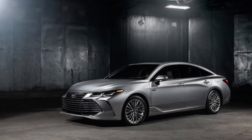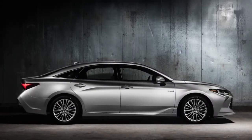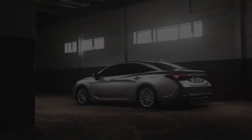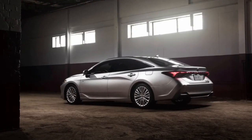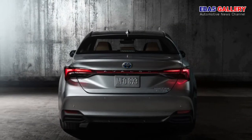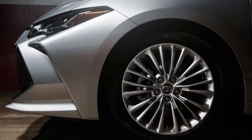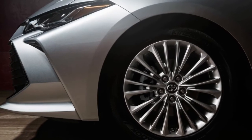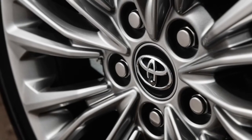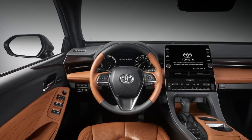Welcome to a Bass Gallery channel. The Avalon's mainstay powertrain is again a 3.5-liter V6, but it's a new engine now paired with an eight-speed automatic transmission instead of the previous six-speed. Toyota isn't ready to release power and torque figures, but in the Camry this engine makes 301 horsepower and 267 lb-ft versus the current Avalon V6's 268 ponies and 248 lb-ft.